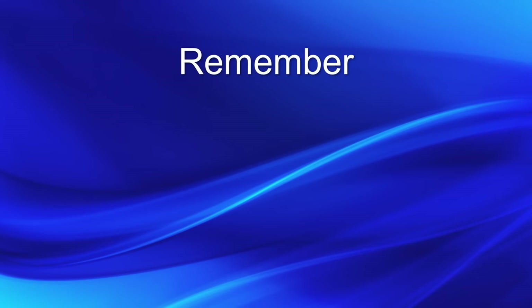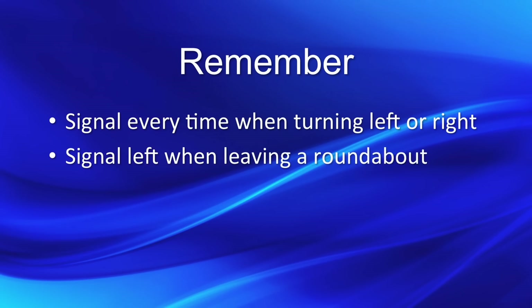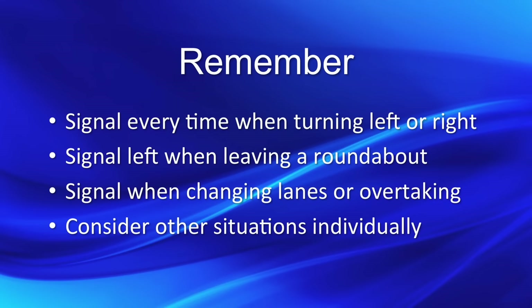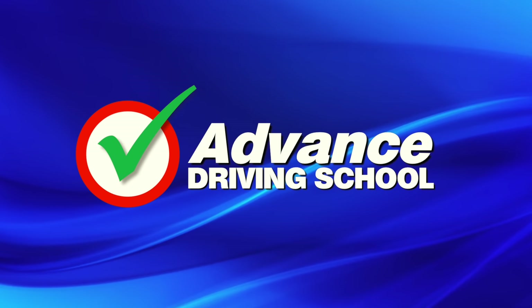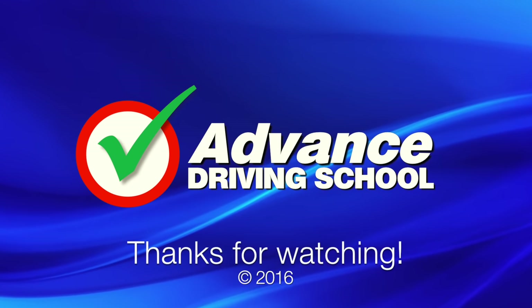So remember to: signal every time when turning left or right; signal left when leaving a roundabout; signal when changing lanes or overtaking; and consider other situations individually and only signal when necessary. If you found this video interesting, please click like and subscribe to our channel as it really helps other people find our videos. Thanks for watching.